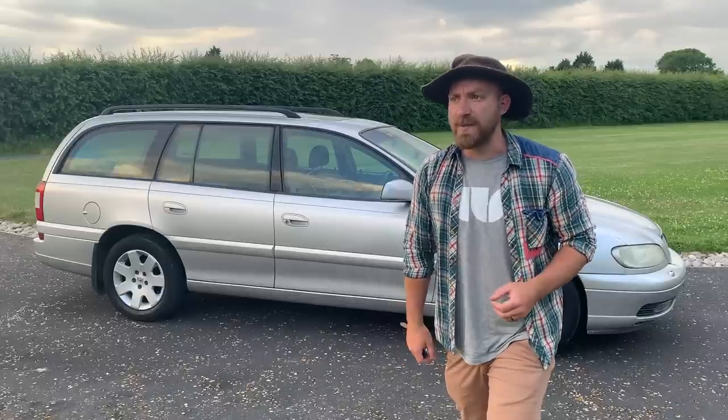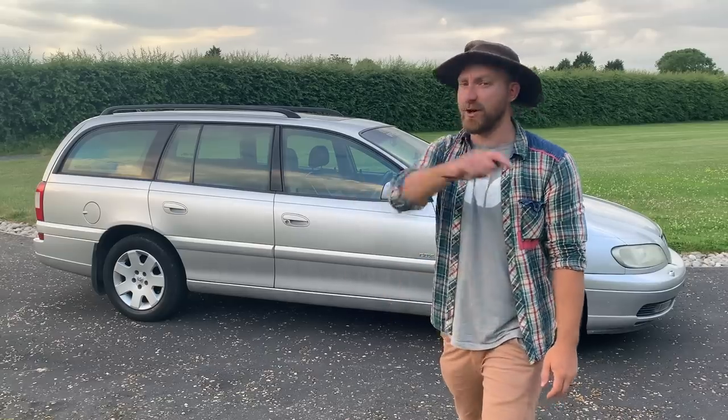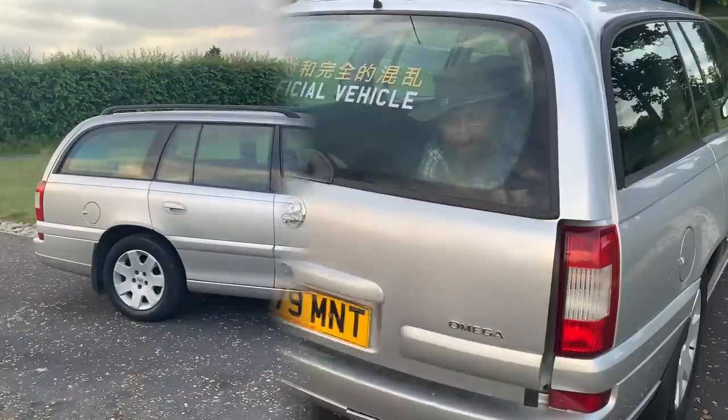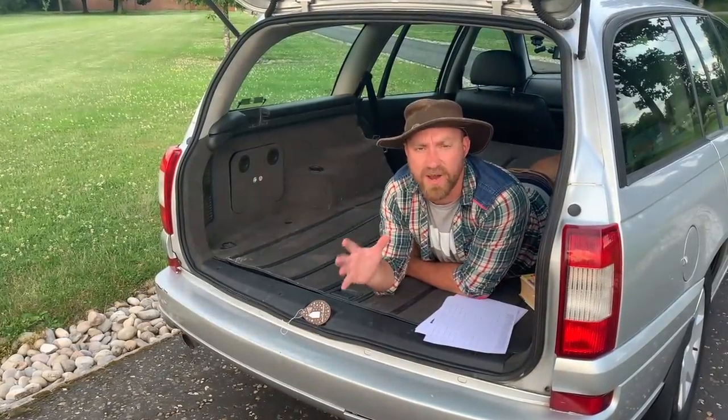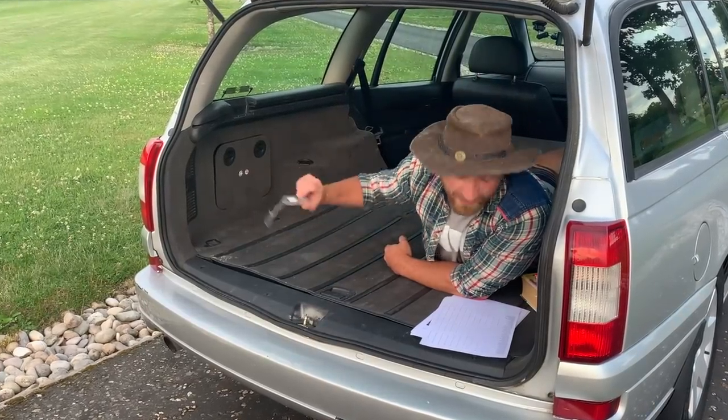We'll be going through Wikipedia, the website 'How Many Left', the owner's manual, and general internet research. I'm going to tell you all about this car. Interestingly, the Vauxhall Omega estate does not have a release hatch from inside, so I had to block the latch with my air freshener.